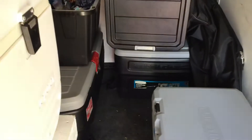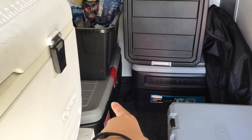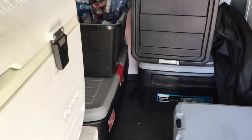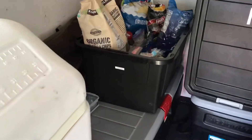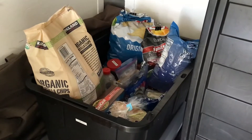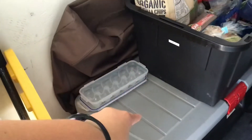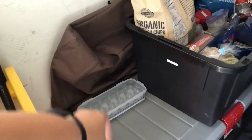We have another action packer down there that we keep all our kitchen stuff in, and we're using it kind of like a table right now. Because we bring all our food — all of our dry foods — in this food box and we keep it here. If we kept it low it would be hard on our backs, so we use this little space to keep some of our other kitchen stuff and our extra containers.